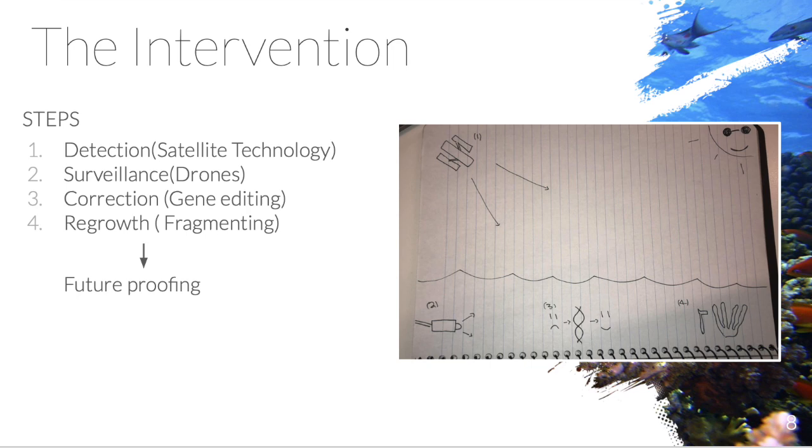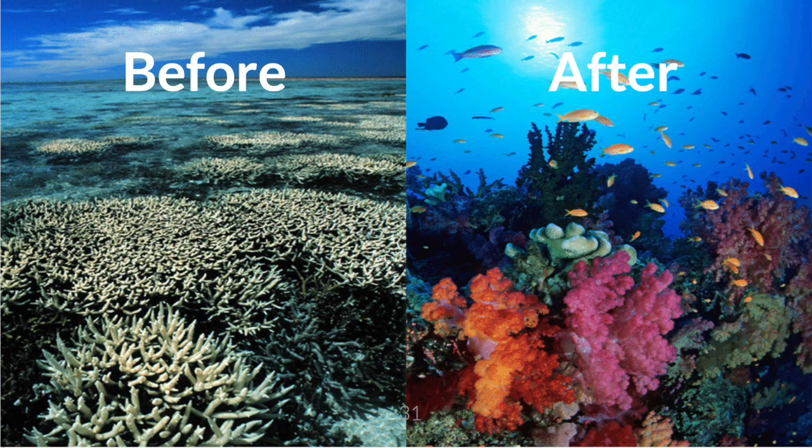Our group chose to present a four-step intervention. The first is detection, using satellite technology. The second is surveillance, using drones. The third is correction, by gene editing. And the fourth is regrowth, by fragmenting. Adoption of this intervention will increase the likelihood of preserving the reef whilst allowing it to grow and thrive.